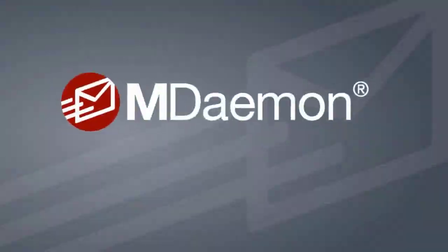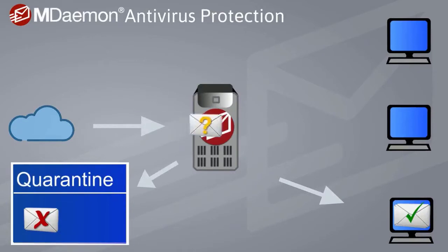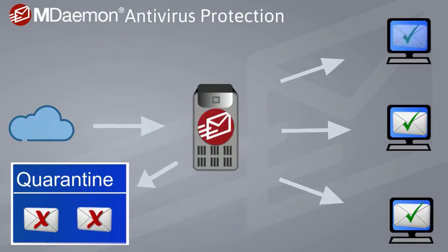For businesses using mDaemon, mDaemon Antivirus helps protect your users against the onslaught of new and emerging spam, viruses, ransomware, and other email-borne threats, often within minutes after they are released in a cyberattack.